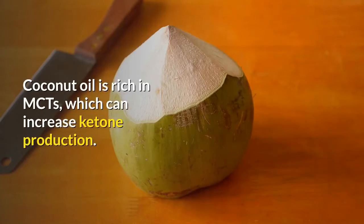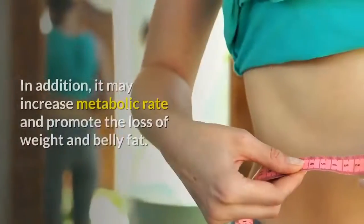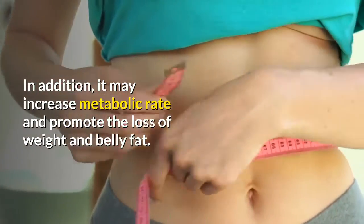Coconut oil is rich in MCTs, which can increase ketone production. In addition, it may increase metabolic rate and promote the loss of weight and belly fat.